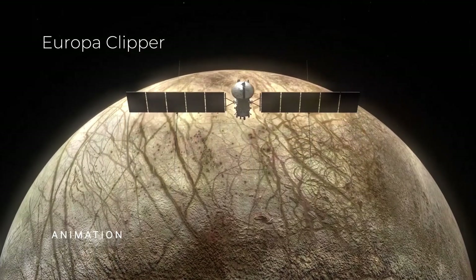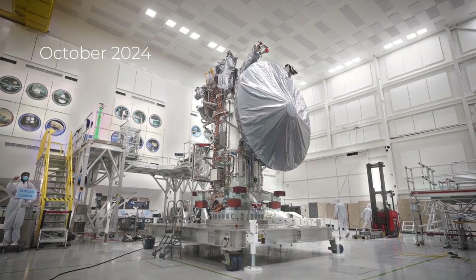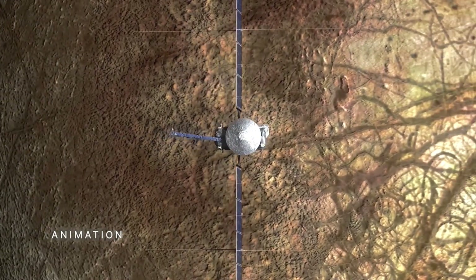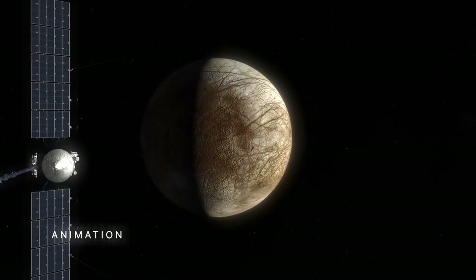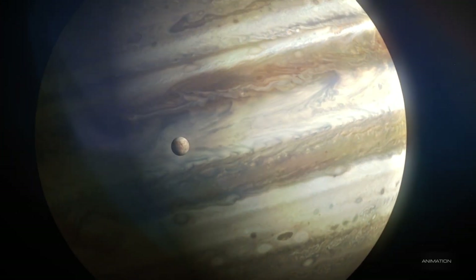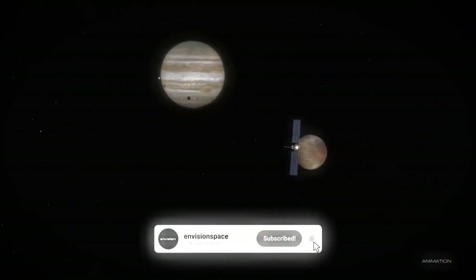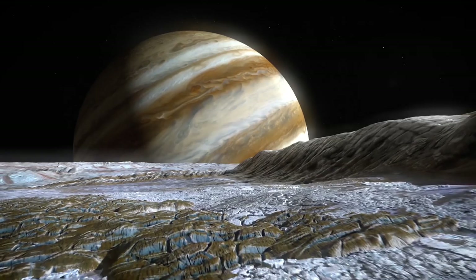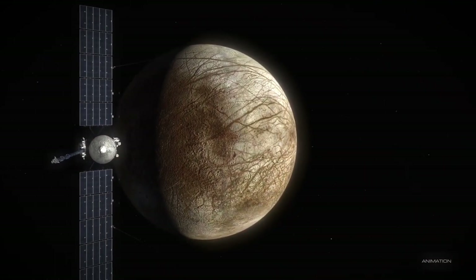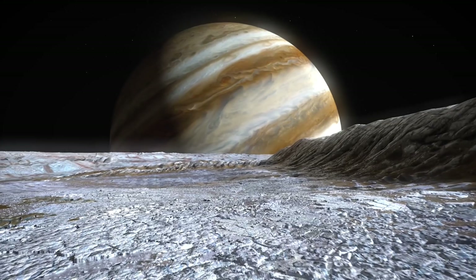Europa Clipper is one of NASA's most ambitious endeavors, aimed at studying the habitability of icy moons. Launched in October 2024, it was built to study Europa — one of Jupiter's moons — long suspected to harbor a huge subsurface ocean beneath its thick icy shell. The Clipper mission is set to reach Europa in the 2030s, and its primary goal is to assess whether this moon can support life as we know it. Equipped with top-of-the-line tools, the spacecraft will embark on a multi-year journey through the solar system. Once it reaches Jupiter's orbit, Europa Clipper will make dozens of close flybys of Europa, gathering unprecedented data about its structure, composition, and most importantly, the possibility of life on this moon.